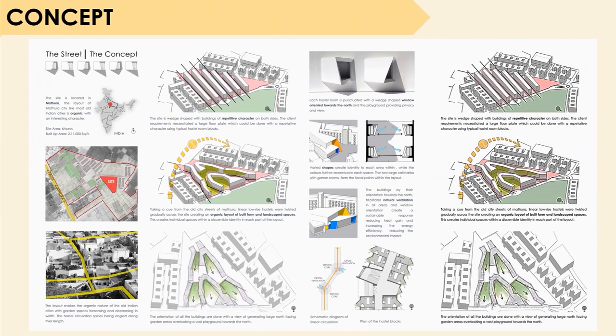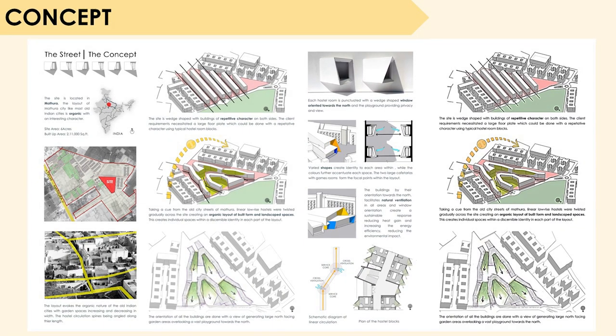Talking about the concept, the layout evokes the organic nature of old Indian cities with garden spaces increasing and decreasing in width, and the hostel circulation spines being angled along their length. Taking a cue from the old cities of Mathura, linear low-rise hostels were twisted gradually across the site, creating an organic layout of built form and landscape spaces. This creates individual spaces with a distinct identity in each part of the layout.